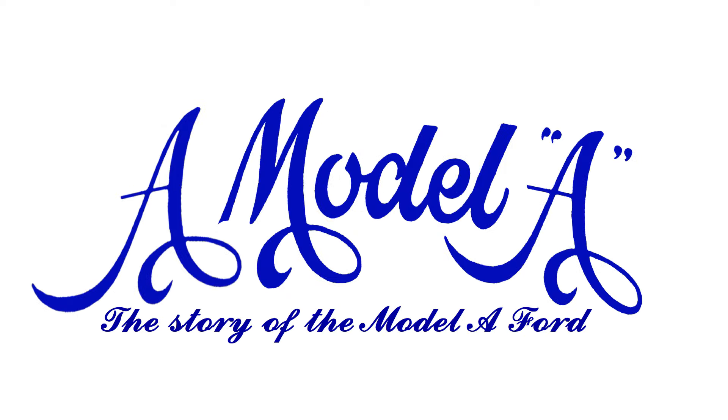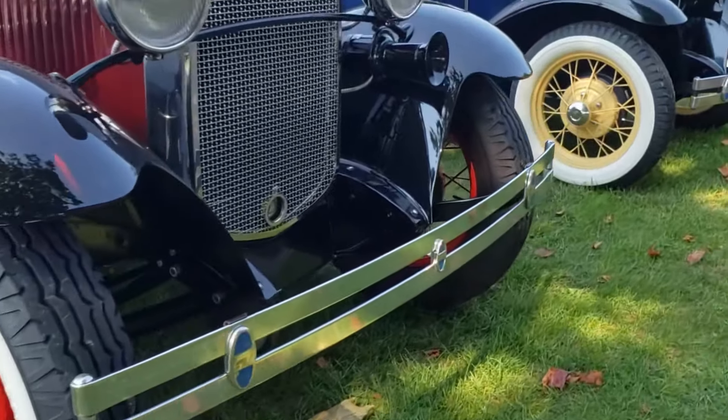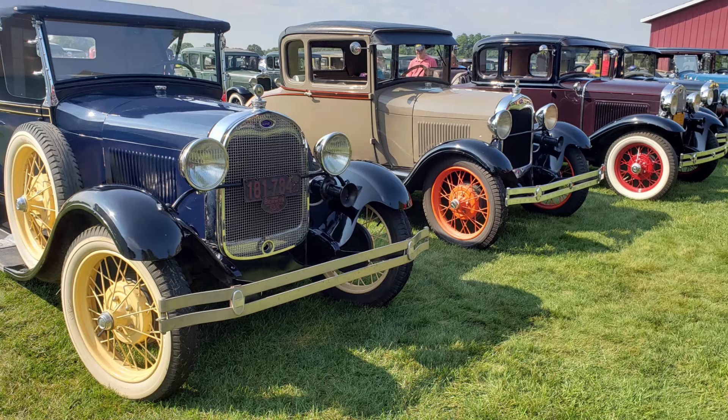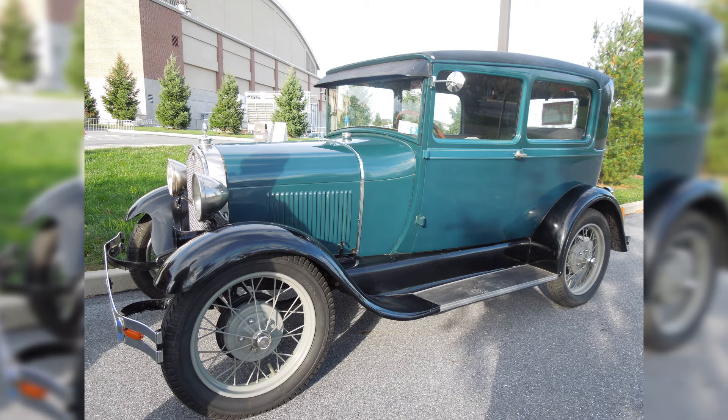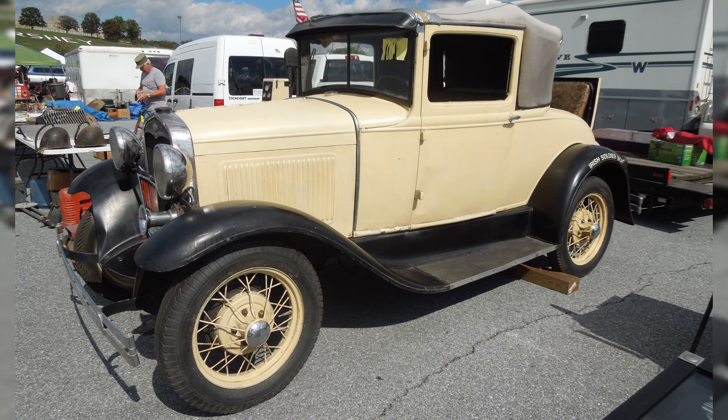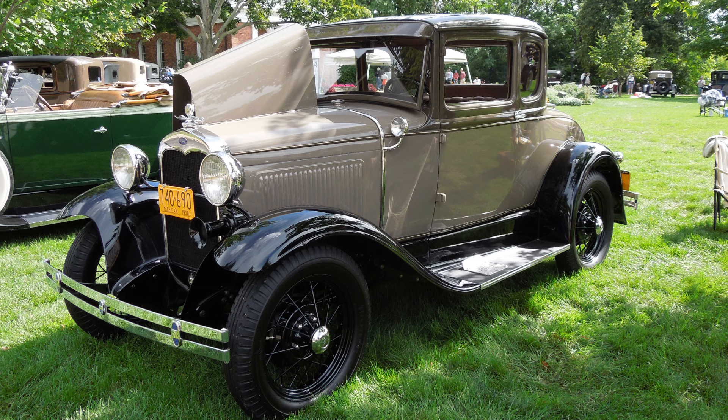We touched a nerve with a lot of people in our white wall video, so let's do it again and discuss Model As and wheel colors. To be clear, whatever color you decide to paint your Model A wheels, that's your decision. It's your car. We don't care. Drop a comment below with your thoughts on different color wheels and why you're either for or against them.